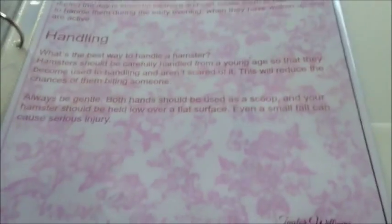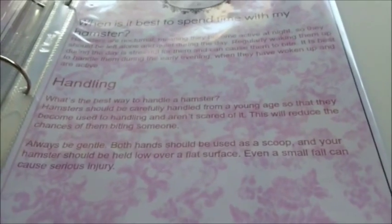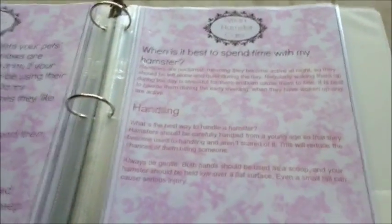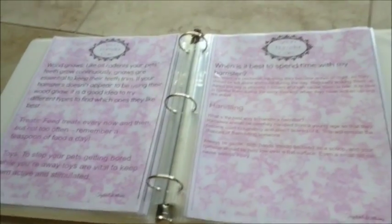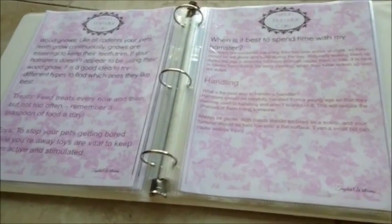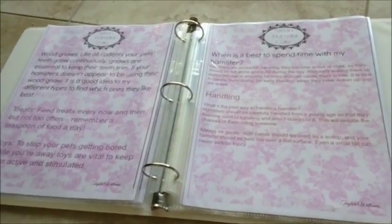When is it best to spend time with my hamster? Everyone should already know that they are nocturnal - well, I wouldn't say fully nocturnal, they could also be very active in the evening. This is also about handling - you should always cup them. Some people do the claw method. Some hamsters think they are getting picked up by a bird, but if you are bonded with them enough then that should be fine.